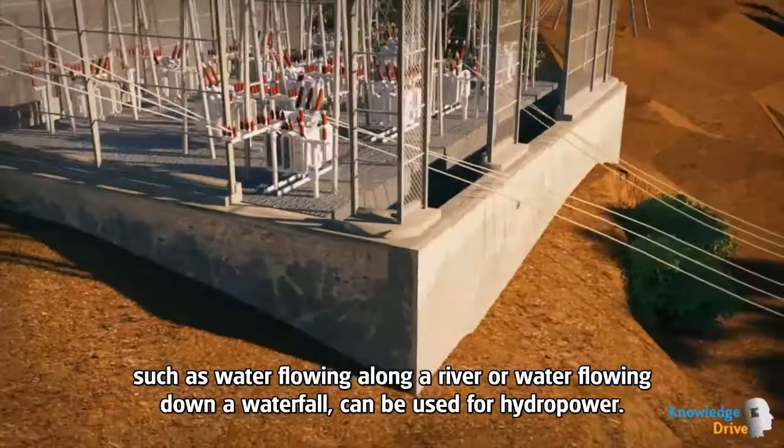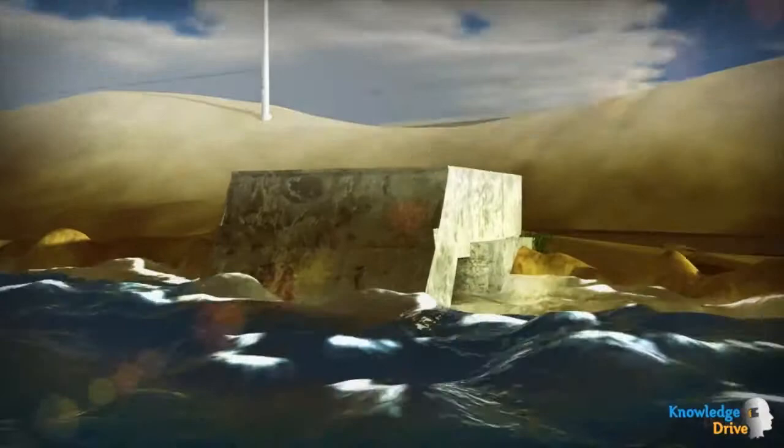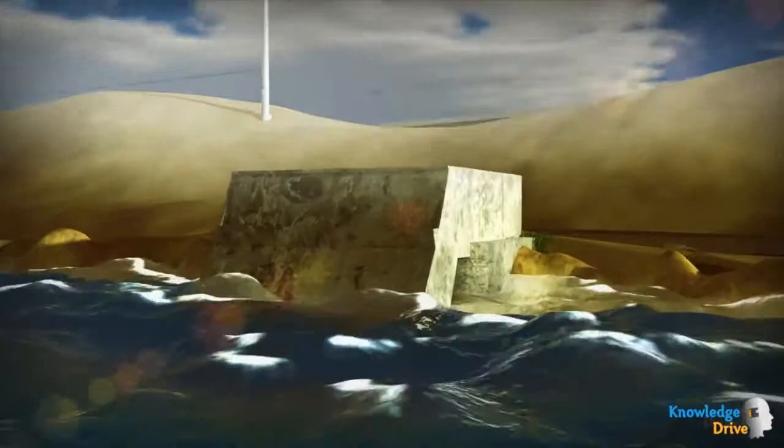At present, research is being carried out to explore how wave energy and tidal energy can be used as another source for hydroelectric power. Waves cause a rapid up and down movement on the surface of the sea.